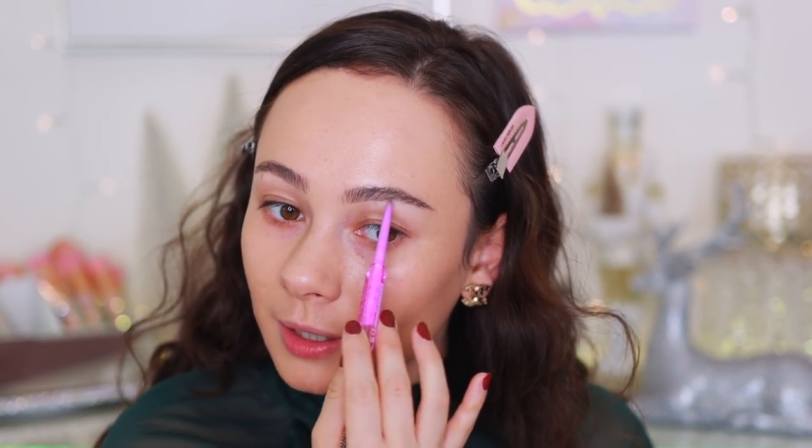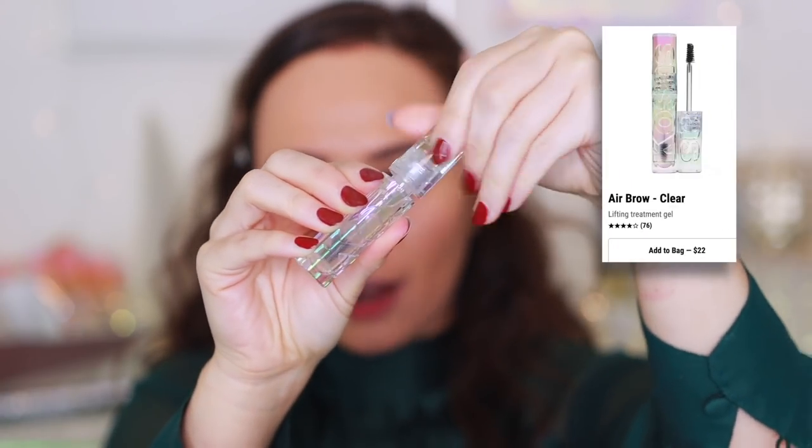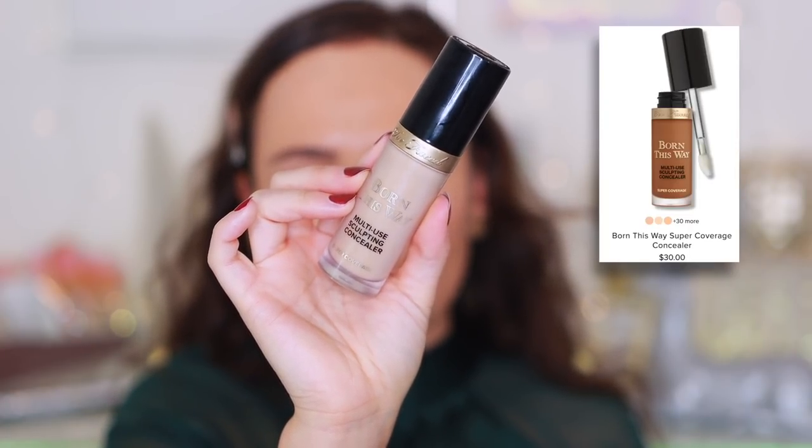I'm tempted to make a Kosas order just for the brow products because I use them constantly. Next I'm using the Kosas Air Brow in Clear - lately I've been preferring a clear brow gel because it's easier and doesn't make as big a mess as a tinted one. This is a softer brow gel - not intense like the Patrick Ta, which can be a bit too heavy for everyday wear. The Kosas Air Brow has the perfect amount of hold without your brows feeling sticky or heavy.